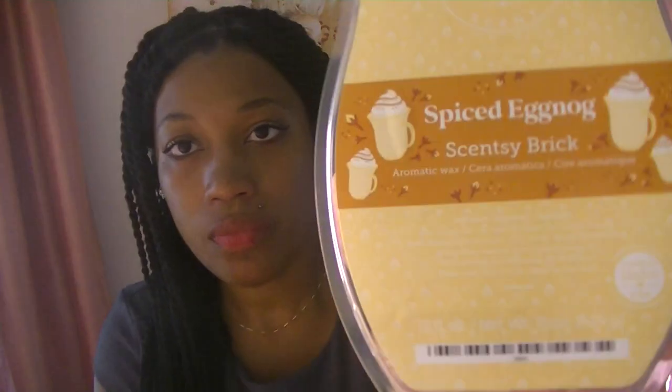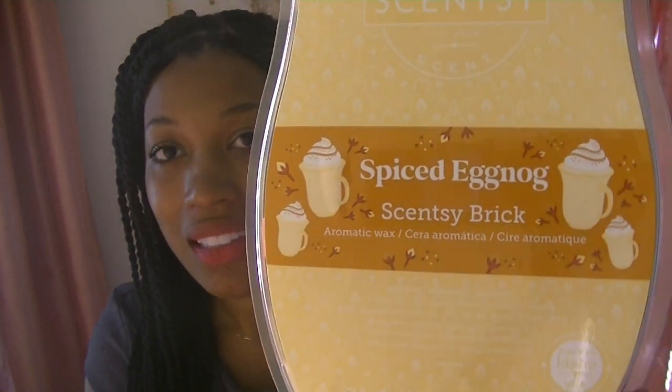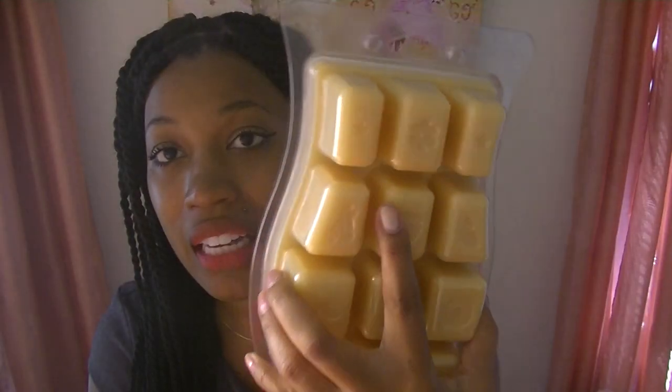What I'm very excited about is Spiced Eggnog, because I never smelled Scentsy's eggnog scent. I voted for it like crazy to bring back my bars and then gave up because it was never in the top 20. But I actually like eggnog — I like the way it tastes, I like the way it smells. The scent notes are ground clove, buttered rum, and creamy eggnog.